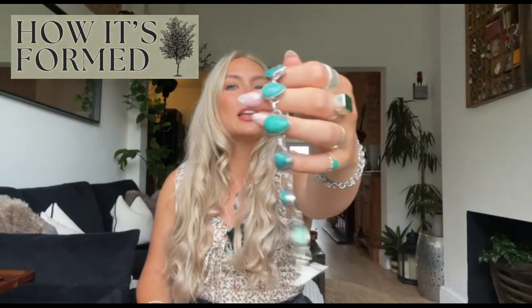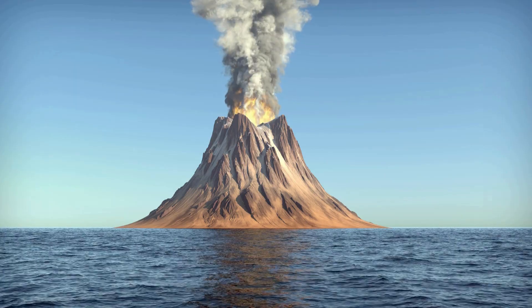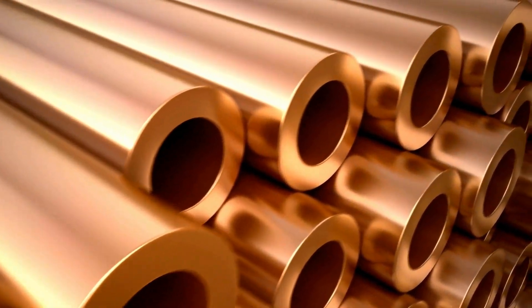Turquoise is of course this beautiful vibrant blue-green gemstone, and it forms through a fascinating natural process. This process starts deep underground within fractures and cavities of volcanic and sedimentary rocks in desert regions. Groundwater rich in minerals — things like copper, hence the colour, aluminium, and phosphorus — seeps through the earth. When this mineral-laden water encounters copper in the rocks, a chemical reaction occurs leading to the formation of turquoise.